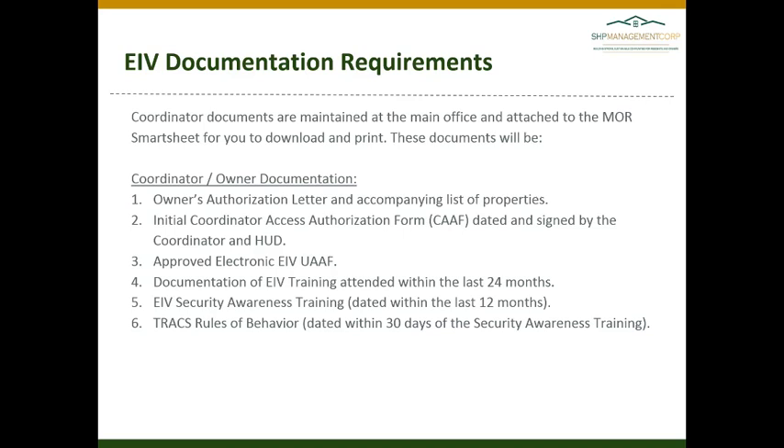The documents you can expect will be the owner's authorization letter with a list of properties, the initial coordinator access form signed by the coordinator and HUD, the approved electronic EIV UAAF, documentation of EIV training attended within the last two years, EIV security awareness training dated within the last 12 months, and the TRACS rules of behavior dated within 30 days of that security awareness training.